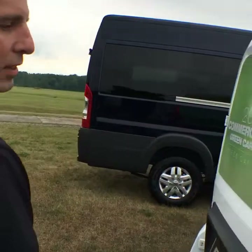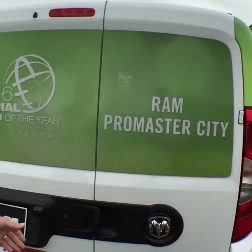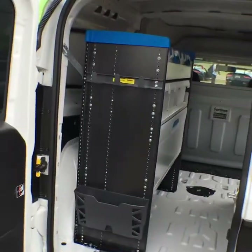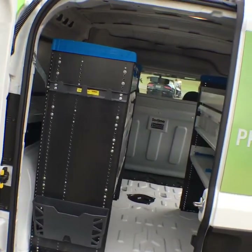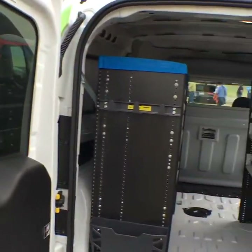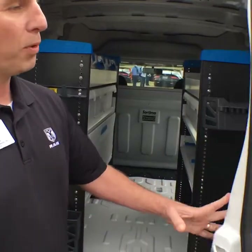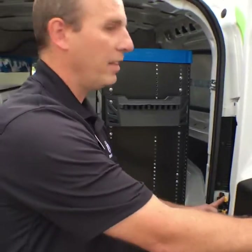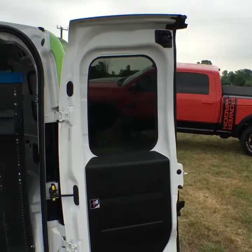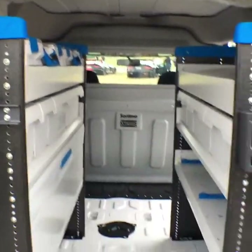In the back, we have a 60-40 split rear door. What's nice about this is the left door opens first. You can imagine curbside delivery — you have your door here protecting you from stepping into traffic. It allows you to access the majority of what you need. You can easily open both doors simply by hitting this release and they'll extend to 180 degrees.